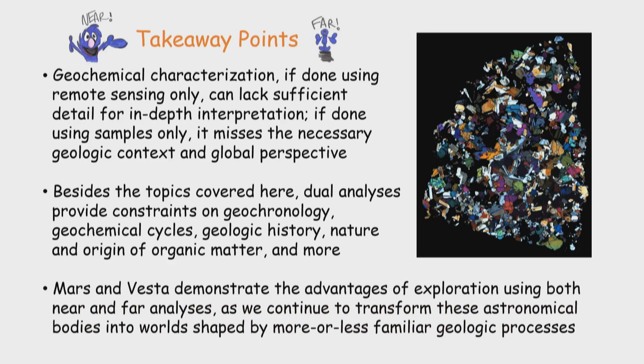The conclusions: geochemical characterization, if done by remote sensing only, can lack sufficient detail for in-depth interpretation. If done using samples only, it misses the necessary geologic context and global perspective. These kinds of analyses can also provide constraints on the age of samples, geochemical cycles, geologic history, organic matter, and others. Mars and Vesta demonstrate the advantages of exploration using both near and far analyses, as we continue to transform these astronomical bodies into worlds shaped by more or less familiar geologic processes.